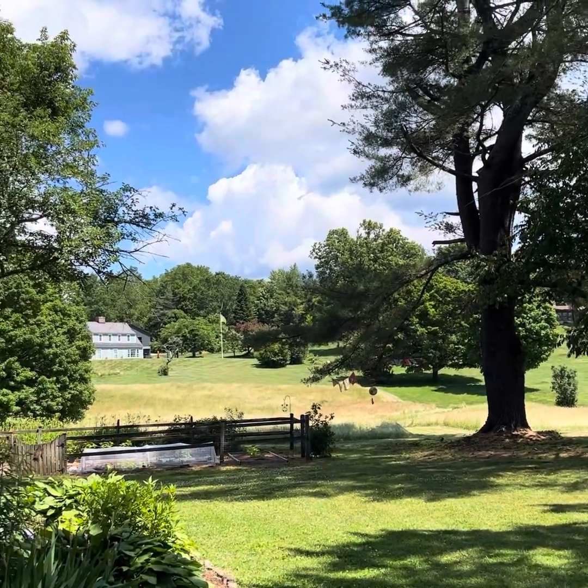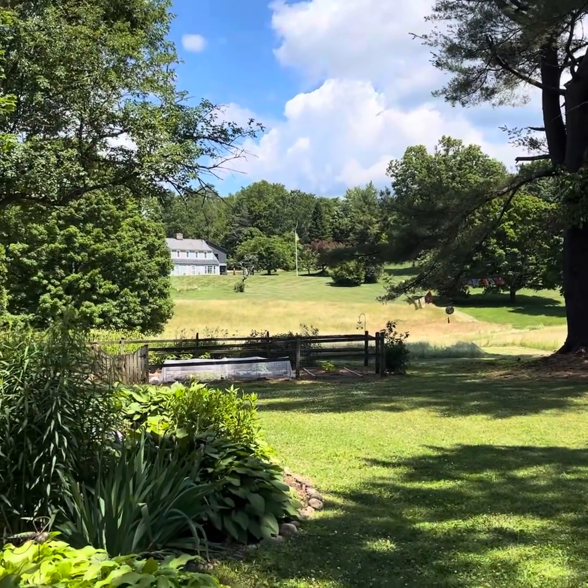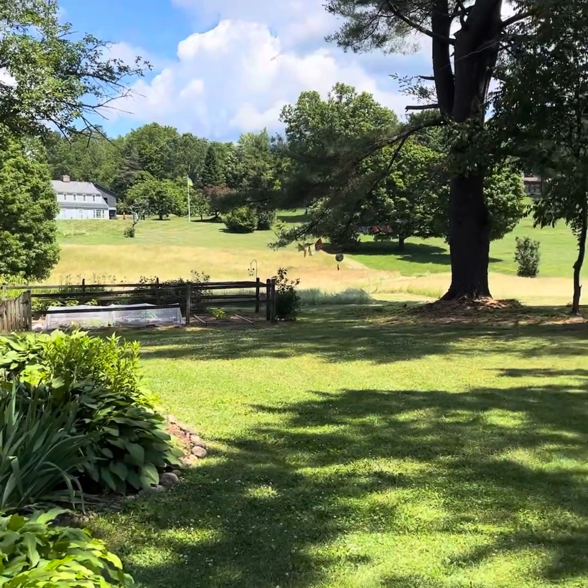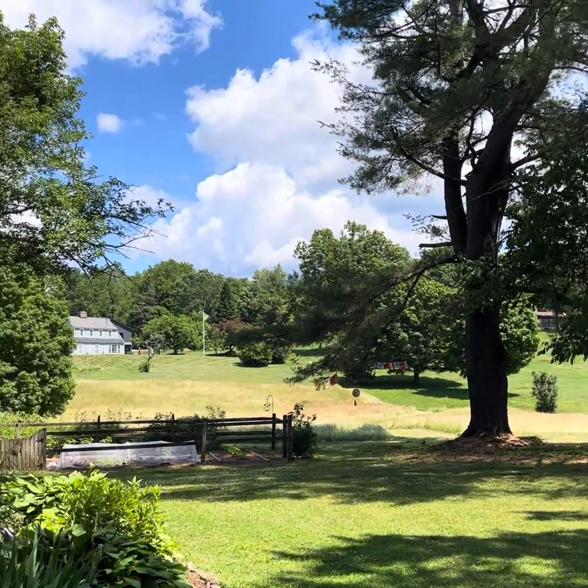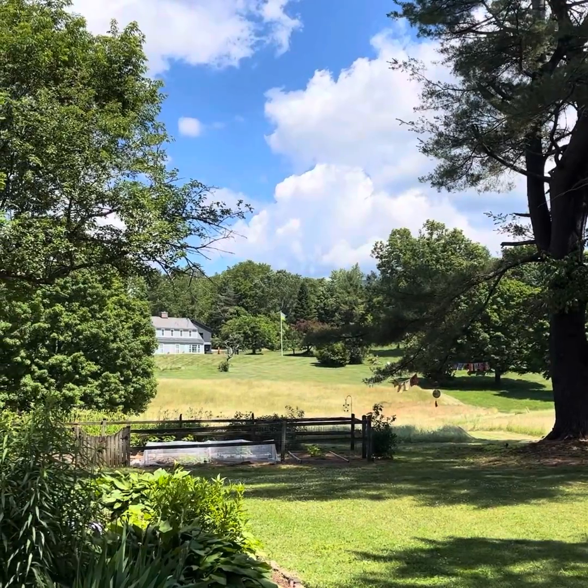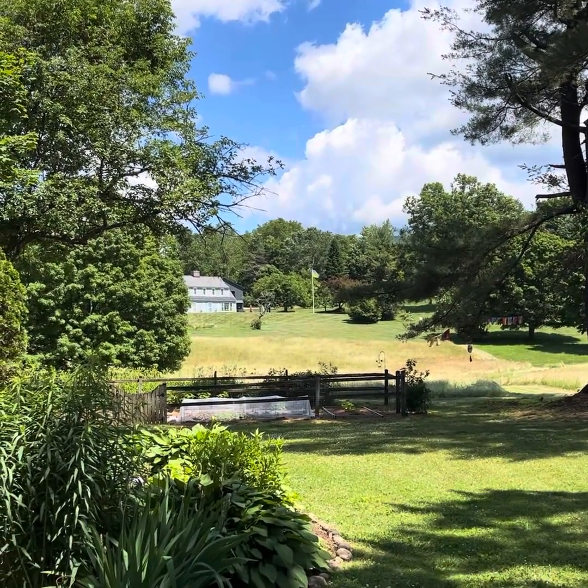So here we are. It is an absolutely gorgeous day. It's Friday, June 24th.